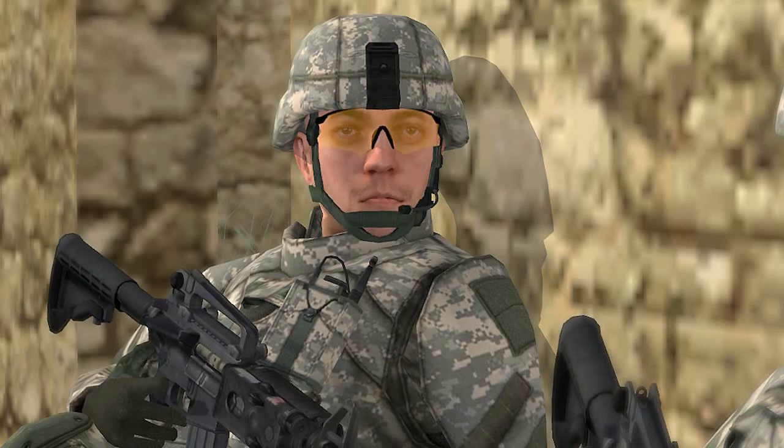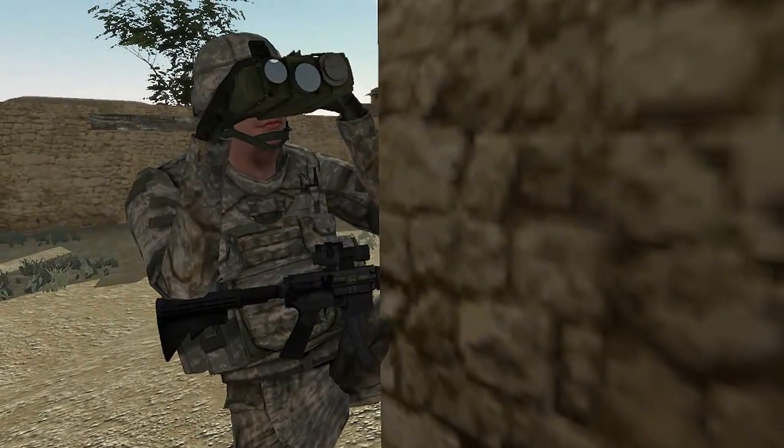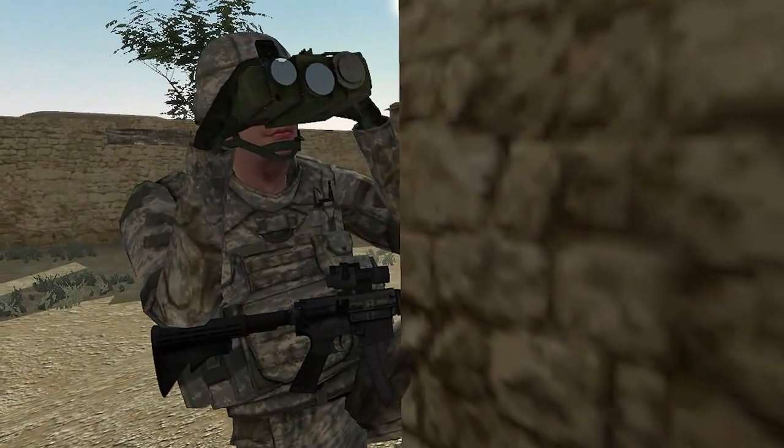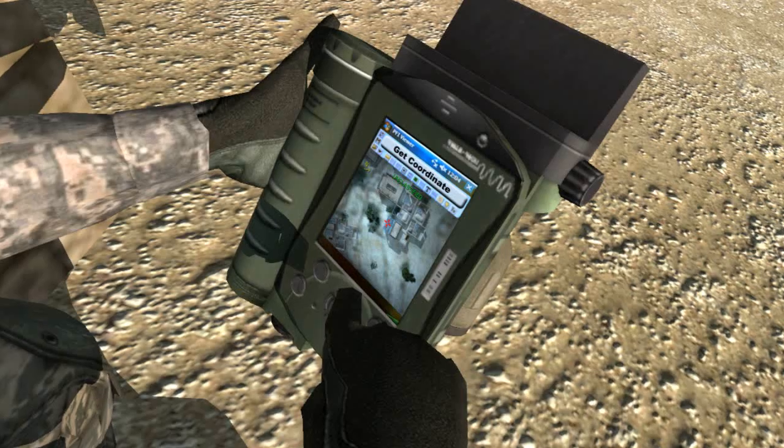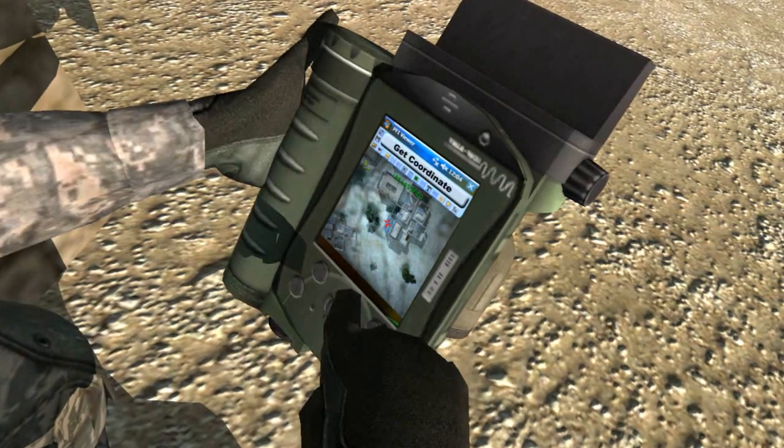The unit commander approves the recommendation for the use of precision guided munitions. The fire support officer uses a laser range finder and pocket-sized forward entry device to determine the target location. He views the precision fire's image and conducts the target coordinate mensuration process.